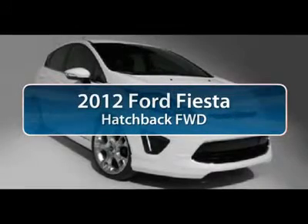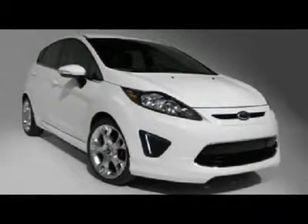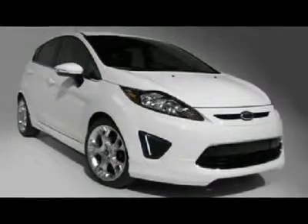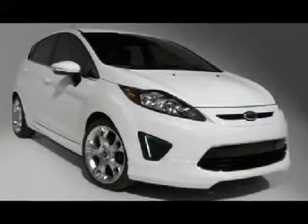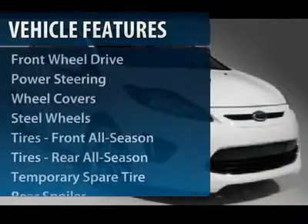The 2012 Ford Fiesta. Ford will be offering a wide range of options and accessories on the Fiesta, making it highly customizable to fit the preferences of its drivers. Here are some of this vehicle's great options.